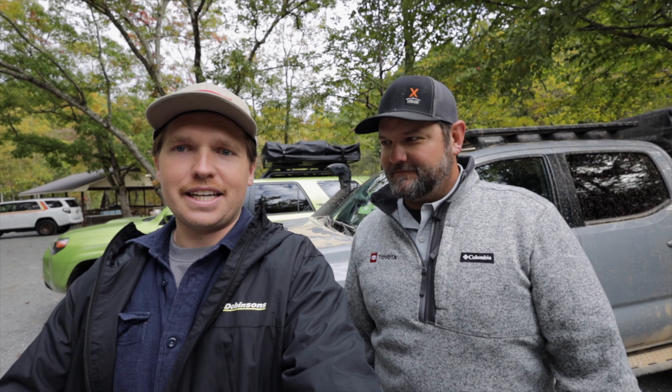Hey everybody, I'm Isaac with Team Forerunner and we are out here in Blue Ridge, Georgia at the third annual Destination Outdoor. I have the privilege of being with Kurt from Cruiser Outfitters, and he's here with Toyota USA and Lexus USA. We're going to talk about the Tacoma Overlanding concept.